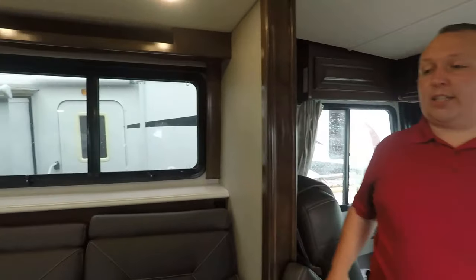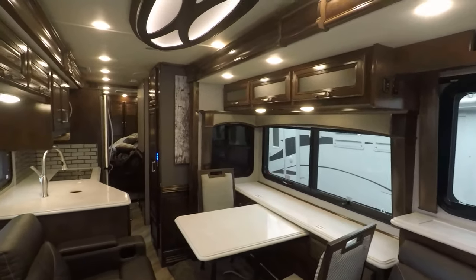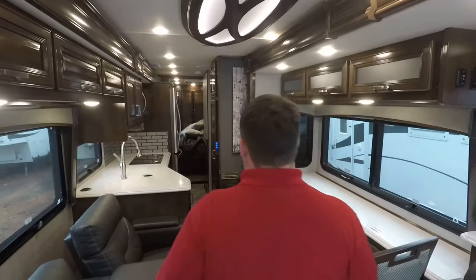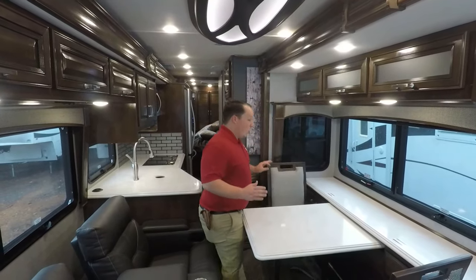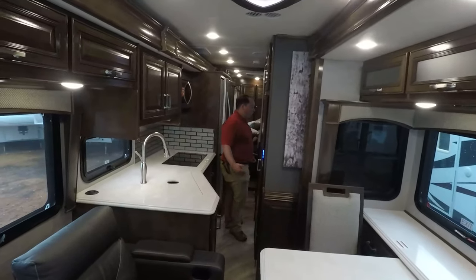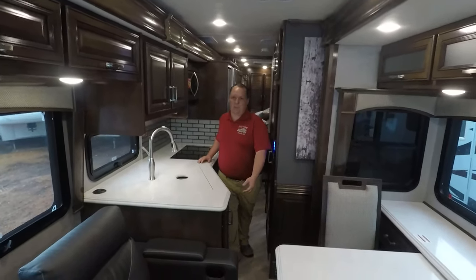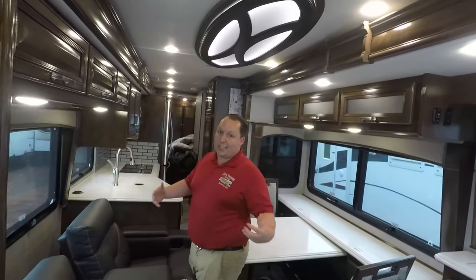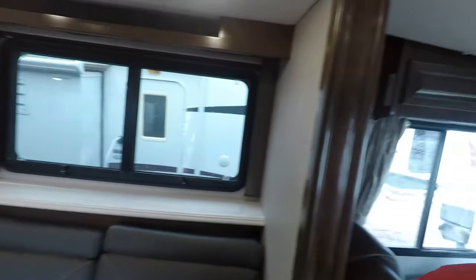This is what the RV looks like when the slide-outs are closed. I'm not a huge fan of this because it is very tight to walk back — you totally have to do that sideways walk, and it is not ideal. But it is an entry-level motorhome at a great price point, and when this thing slides out it looks awesome.